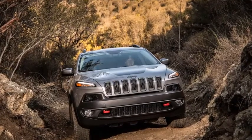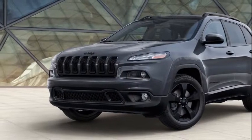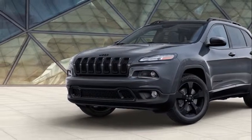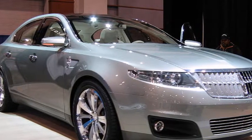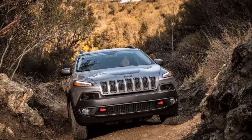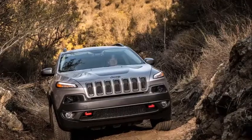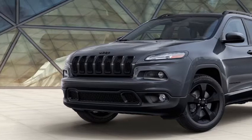Jeep is tight-lipped about spilling more details until the Detroit show, but it will likely still offer a standard 2.4-liter inline four-cylinder engine delivering 184 horsepower and 171 pound-feet of torque. The V6 engine option produces 271 horsepower and 239 pound-feet of torque. Both engines will likely be mated to a nine-speed automatic transmission and available with all-wheel drive options.